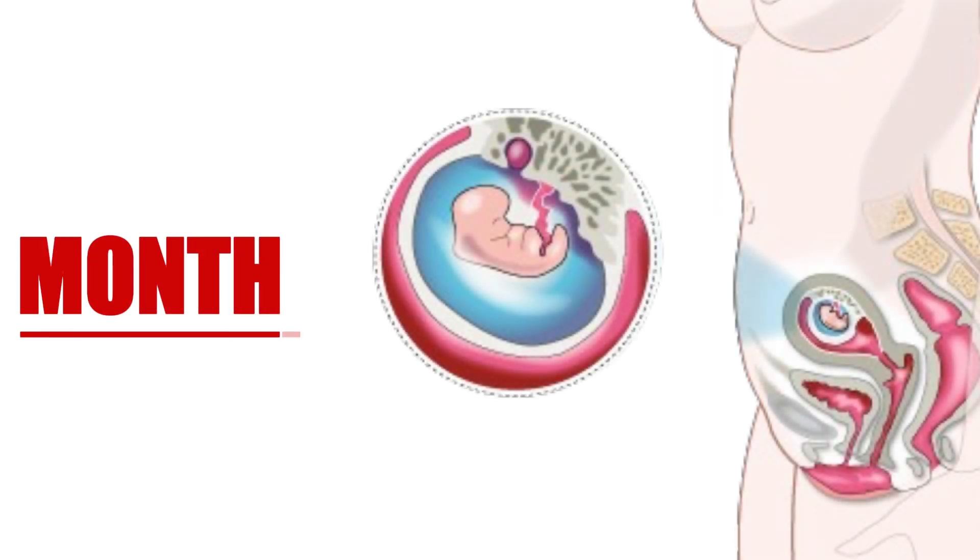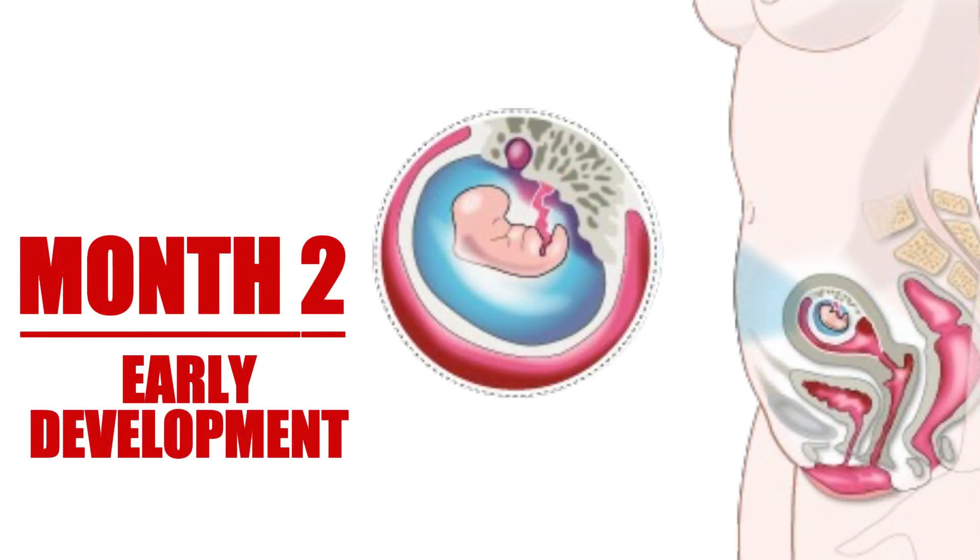As we move into the second month of pregnancy, many expectant mothers schedule their first doctor's appointment. This is often an exciting time as they begin to connect with their pregnancy and seek guidance on what to expect. By this stage, many women experience normal bodily changes, including increased white discharge due to hormonal shifts.